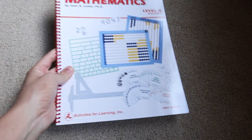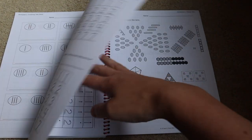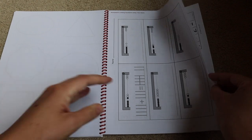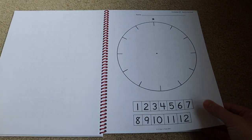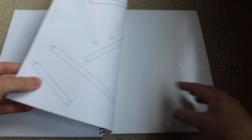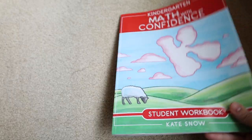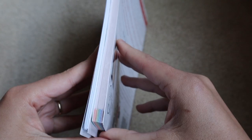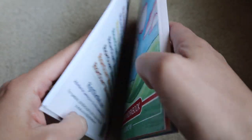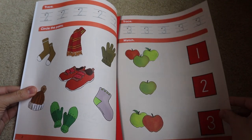Looking at the student workbooks: the Right Start Mathematics workbook has worksheets including a game log and some estimation sheets. There are sheets for writing numbers, abacus work, and addition including with tens. These are easily copyable because they're only in black and white. Most of the activities are done with the manipulatives that come in the package rather than worksheets. Kindergarten Math with Confidence is considerably bigger than Right Start Math — you can see these side by side, it's probably four times as long.